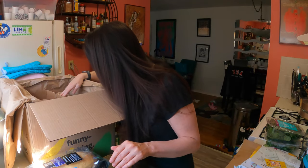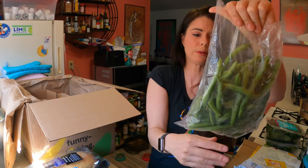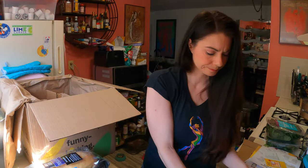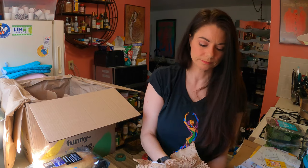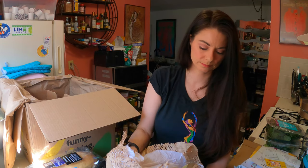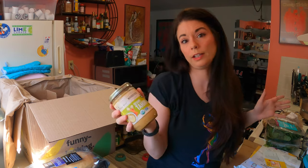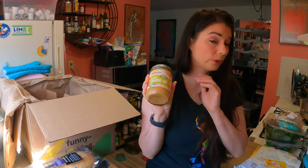It looks like we are missing the romaine — I know I ordered romaine and I'm not seeing it. Some green beans, and these are a little brown. Also wrapped in here is sesame tahini paste. I get this so I can make hummus and tahini sauce for falafels, because we do try to do like one day a week that's plant-based and meat-free.